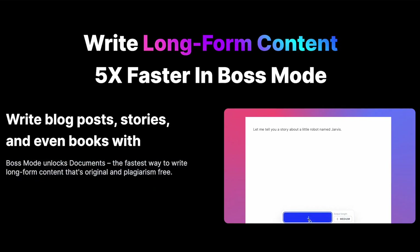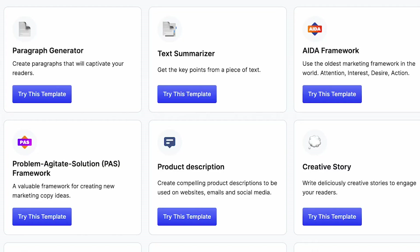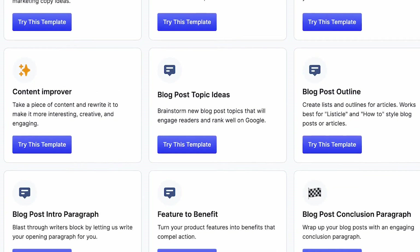Jasper is a highly trusted AI writing tool that's been trained to write original content. You can use it to write long-form content in minutes that is unique and plagiarism-free. They have over 50 templates that you can use, so you're bound to find something that fits what you need.